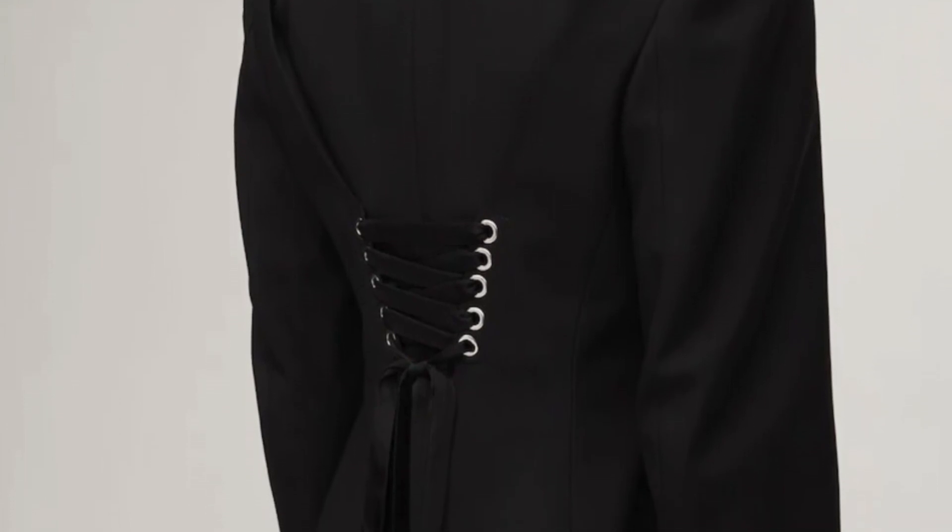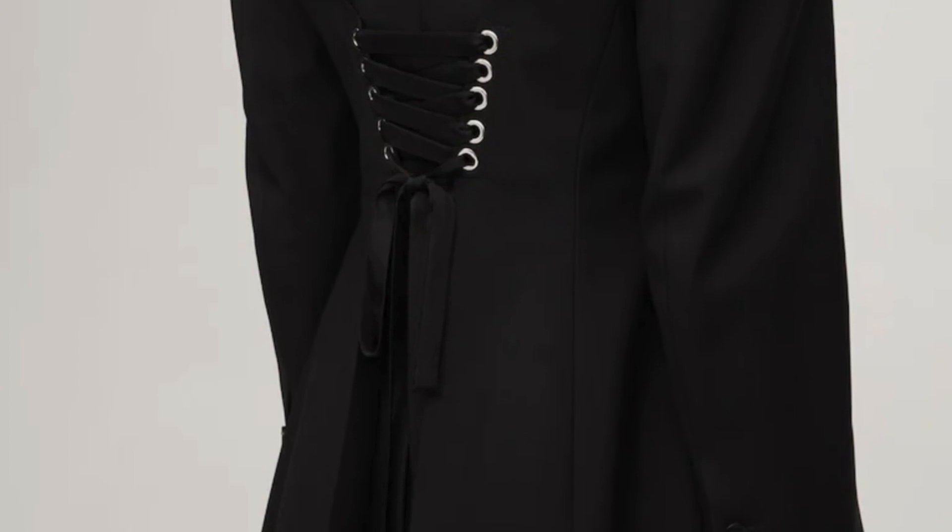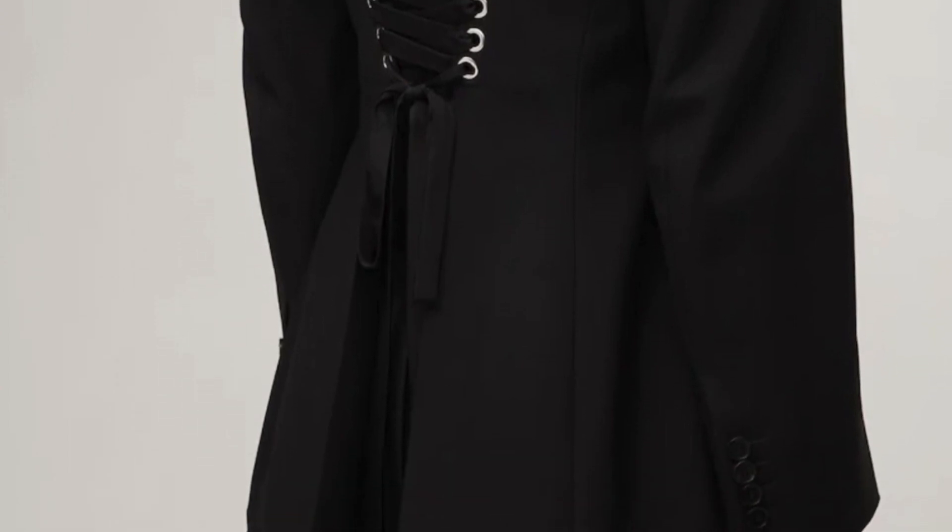Moving on to the best jacket or coat — this one takes Alexander McQueen from zero to hero. Just look at this beautiful jacket: Alexander McQueen does beautiful tailoring, and this blazer gives you a beautiful hourglass shape. Look at the back — the beautiful lacing detail adds a sexy vibe. A definite 10 out of 10 thumbs up from me, Alexander McQueen.